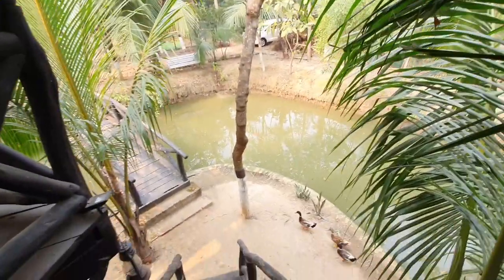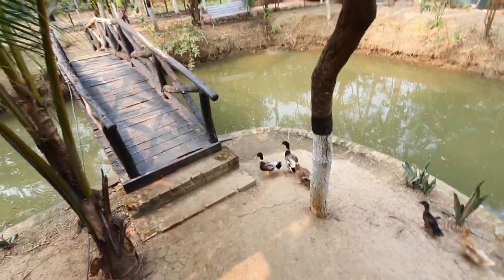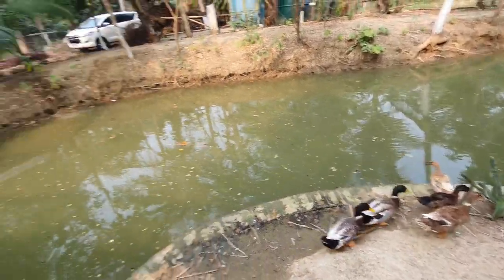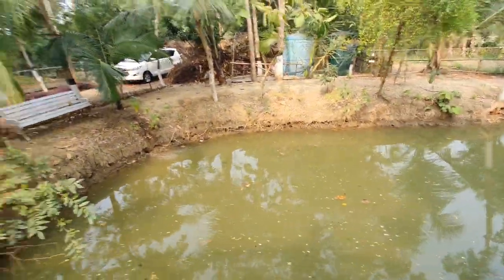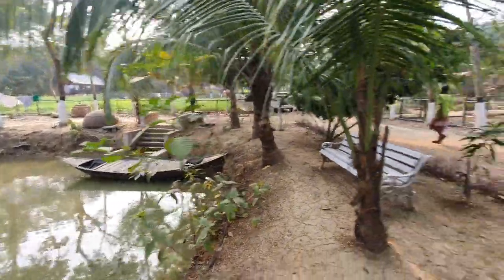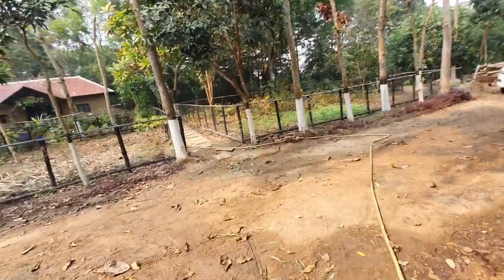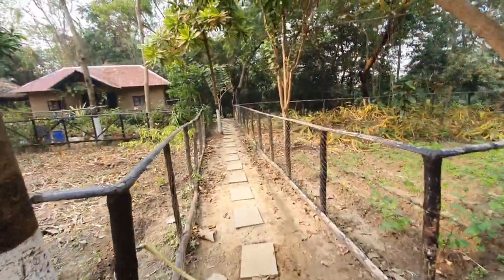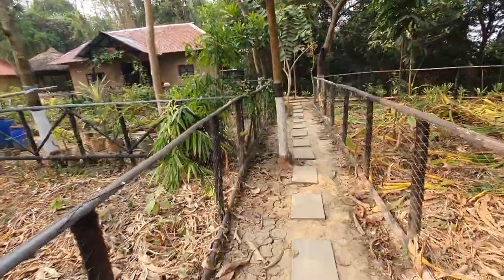The place is truly disconnected from the city — it really refreshes you. It's green everywhere with no mechanical sounds, only the sounds of nature. I decided to stay back today rather than go out, while everyone else went to the Poush Mela, one of the most famous fairs of Shantiniketan. Walking through the alley, you can see farms on both sides with harvesting already done.